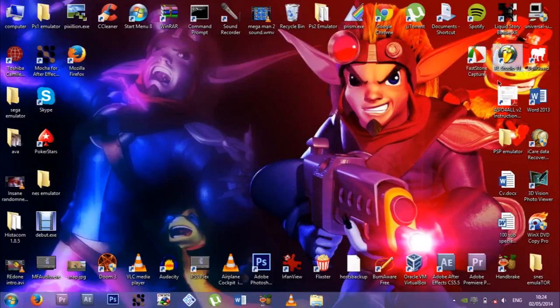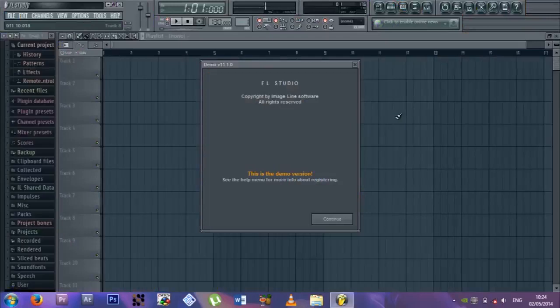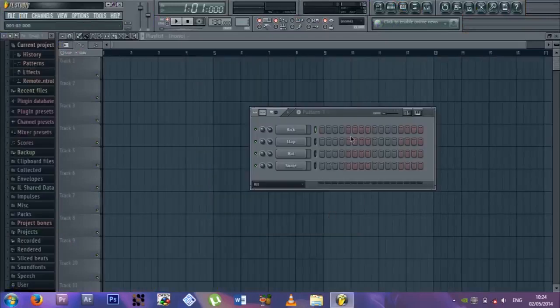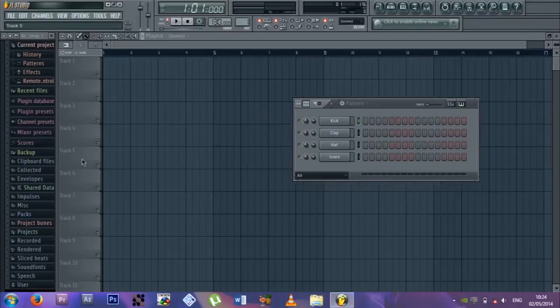FL Studio 11, which is a music making software. I'm still figuring out how to use it. I need to get my head around it already — I have the demo version and I'll get the full version soon. I want to start making music for my videos. I kind of have a simple idea but I don't know any of the crazy stuff.